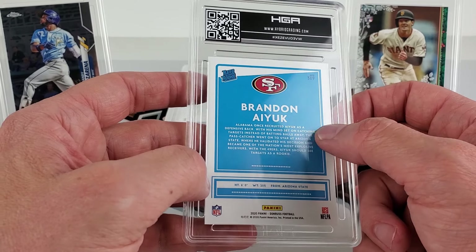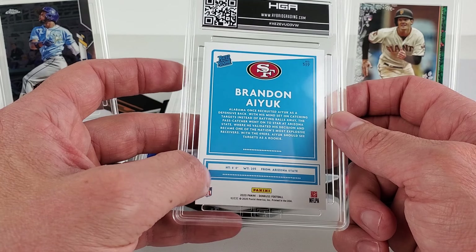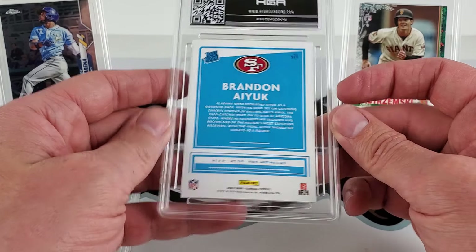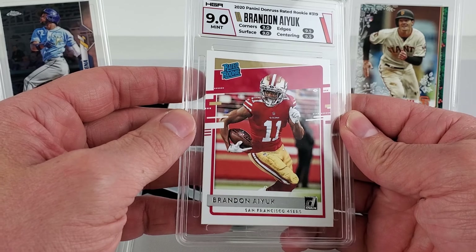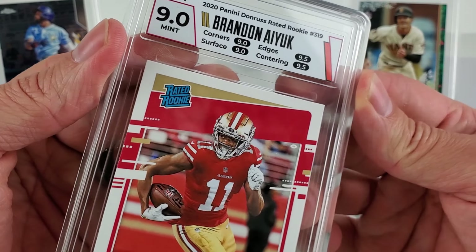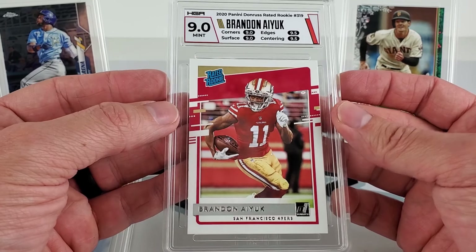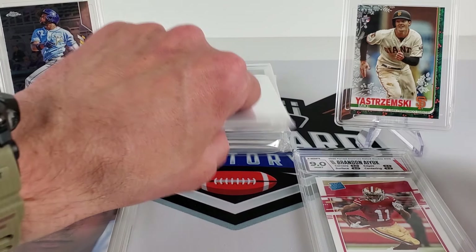For this Brandon Aiyuk — centering looks good left to right, but shallow on top to bottom. Corners and edges may hinder grade. We got a 9. The label color is like pink and orange — how is that color matching? I have questions. I think that's the issue with their labels — they tried to do too much.